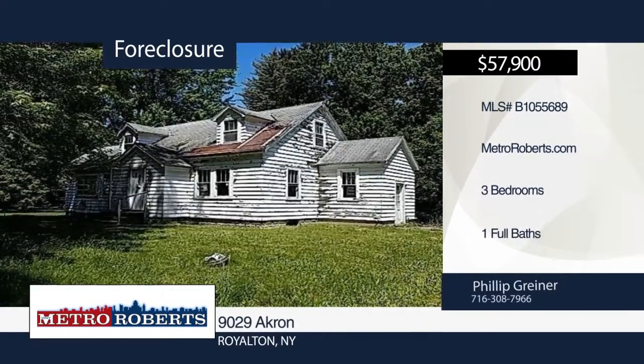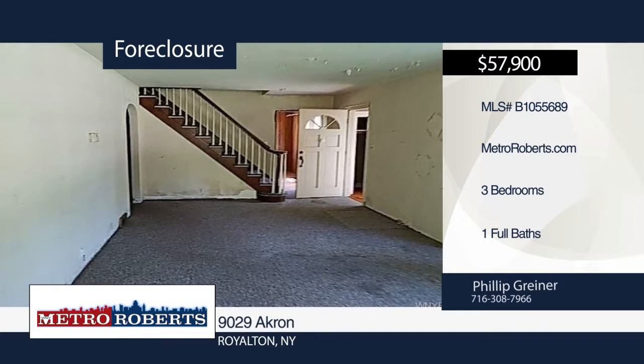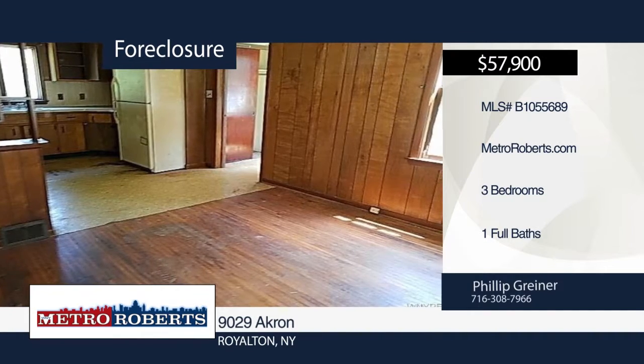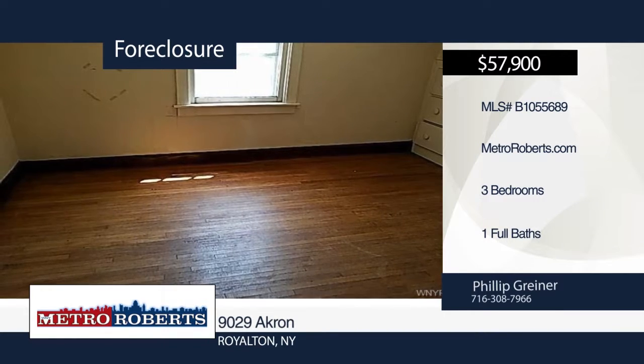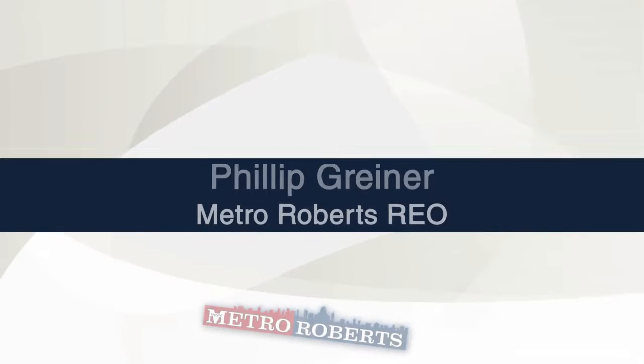Let your imagination run wild with this three-bedroom, one-bath home that's just waiting for you. The possibilities are endless. Bank of America employees, spouse or domestic partner, household members, business partners and insiders are prohibited from purchasing. For more information and to schedule a tour, contact Metro Roberts REO.